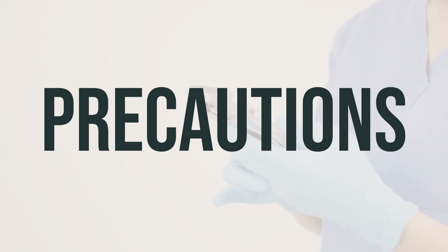Before taking colchicine, make sure to inform your doctor or pharmacist of any allergies you may have, as this medication may contain inactive ingredients that can cause allergic reactions. It's also important to discuss your medical history, especially if you have kidney or liver problems. Limit your alcohol intake while taking this medication, as alcohol can decrease its effectiveness. Additionally, colchicine can affect how well your body absorbs certain foods and nutrients, so it's best to consult your doctor or pharmacist for more details.